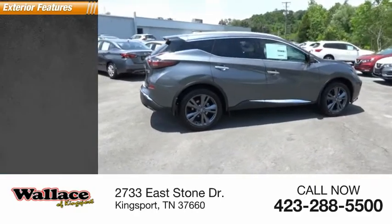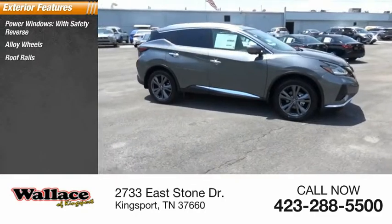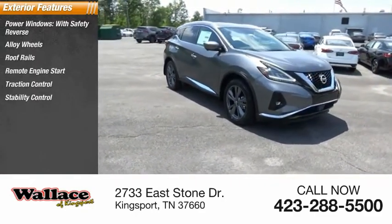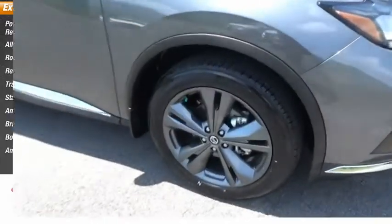Here are some of this vehicle's great options: power windows with safety reverse, alloy wheels, roof rails, remote engine start, traction control, stability control, anti-lock braking system, braking assist, body side moldings, and ambient lighting.